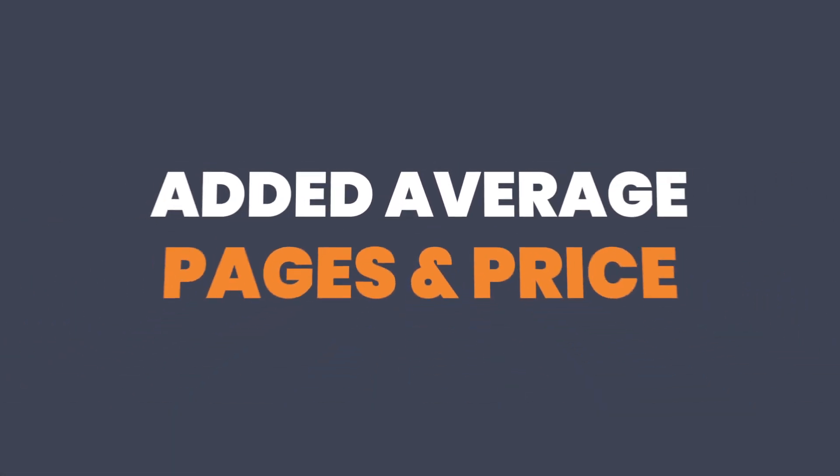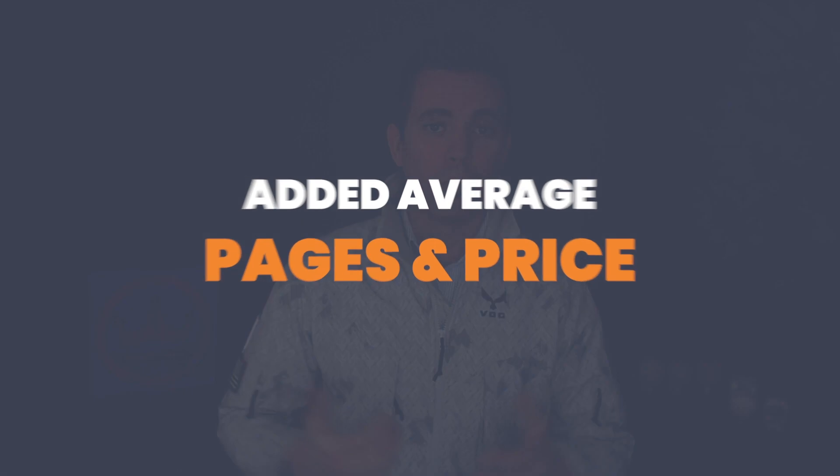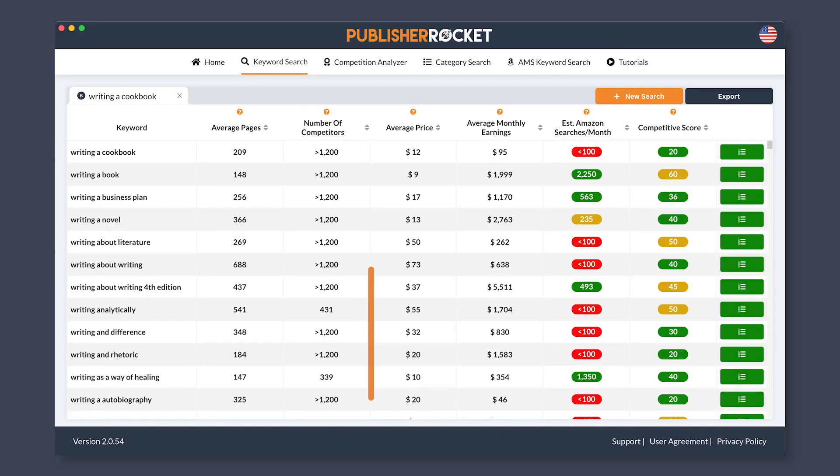Number four, we added average pages as well as average price. One thing people wanted to know was what is the average price for books showing up for a keyword, as well as what is the page length of those books. Through that information, you can have a better understanding of whether or not this is a good fit for you or if this is also an open market. Would you really want to tailor towards a market where the average price is like 67 cents because you have a whole bunch of free ones showing up? That's a no-go. So this information will help you get a better understanding of what the market looks like when you're searching for your keywords.